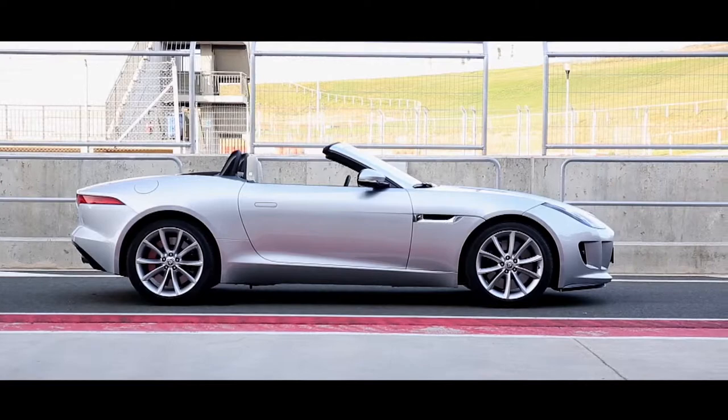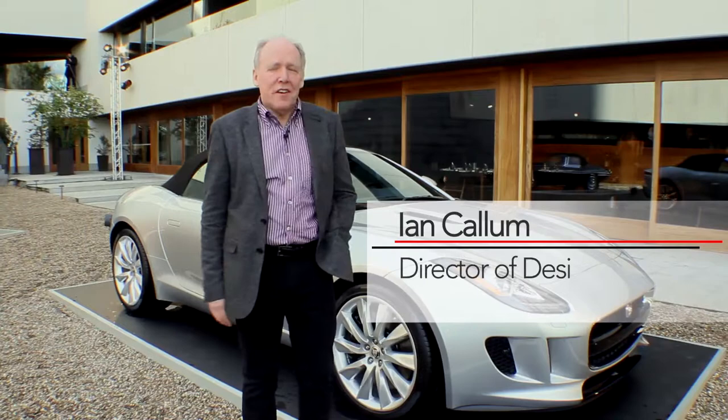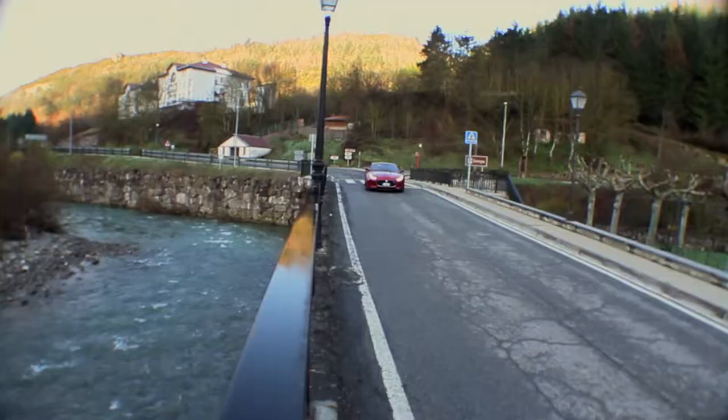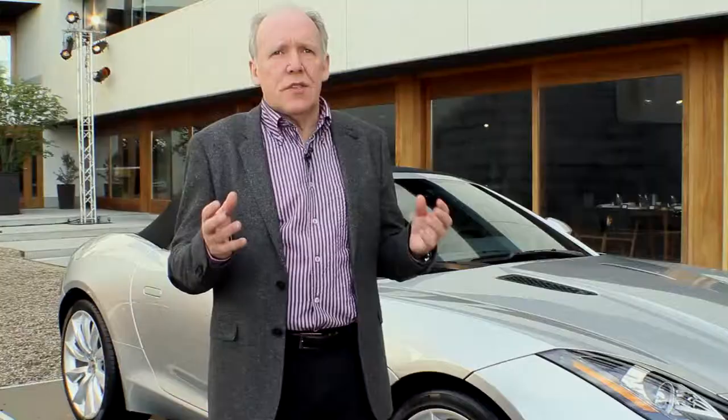We're here in Spain, looking at the new F-Type Jaguar car that we're all extremely proud of. It's the first two-seater sports car from Jaguar since the beautiful E-Type — no pressure, of course. So what we did, we set about designing a car that, first of all, had great proportions and a sentiment of presence.